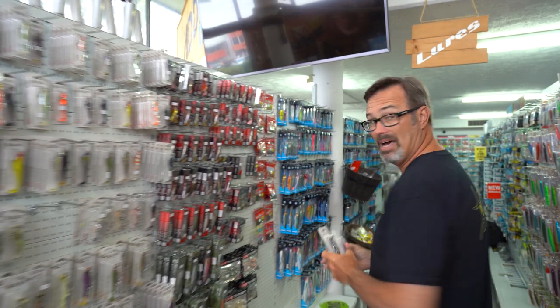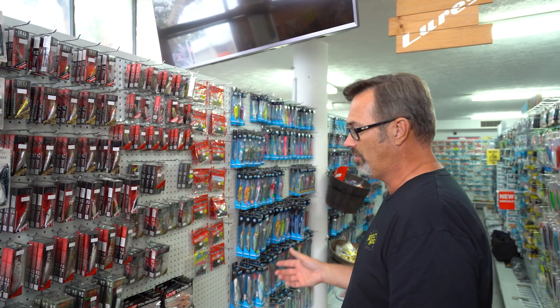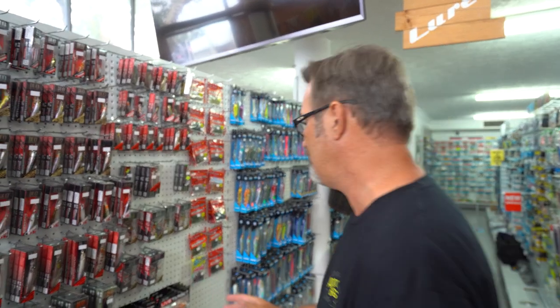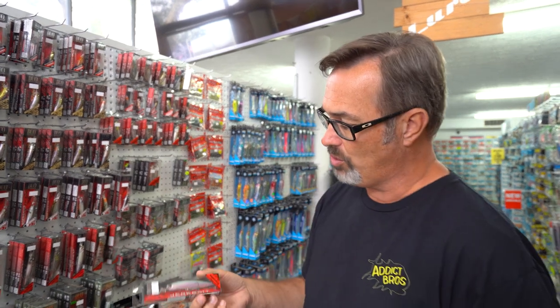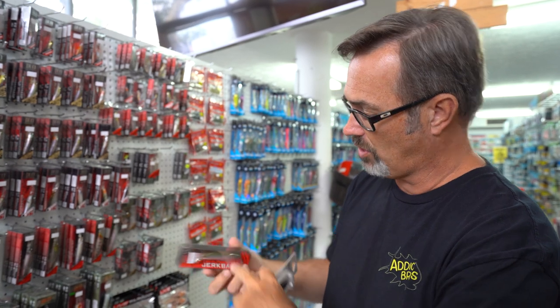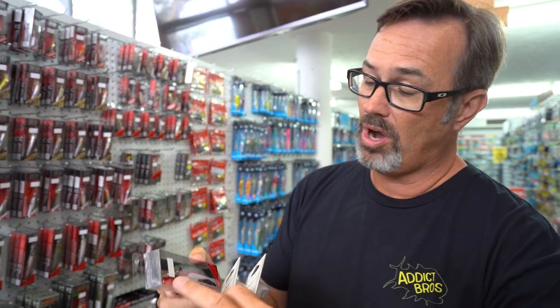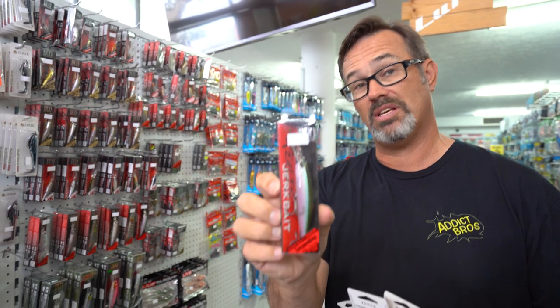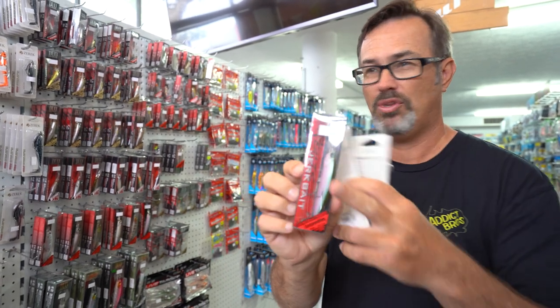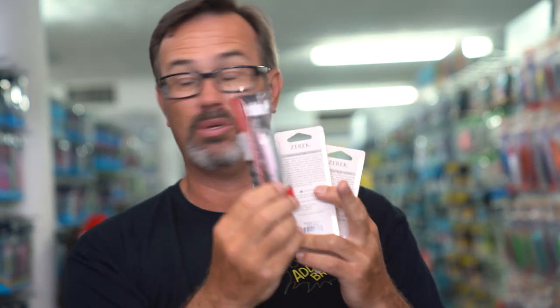Now we're going to start getting into some hard bodies. Rapala up here have got some good ones, but I'm going to go over this side first. These have been around for a long time, but man, do they catch fish. It's a Duo jerk bait — the D Shad. This one's got a pink body with an olive sort of top. It's quite a deep diving lure, but they just work down really, really quick. When you pause them, they've got a lovely slow rise on them. Absolutely love them.